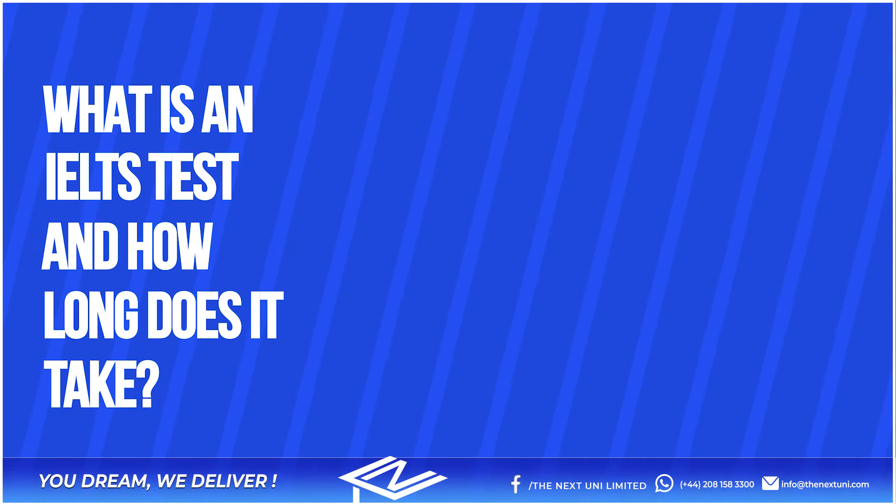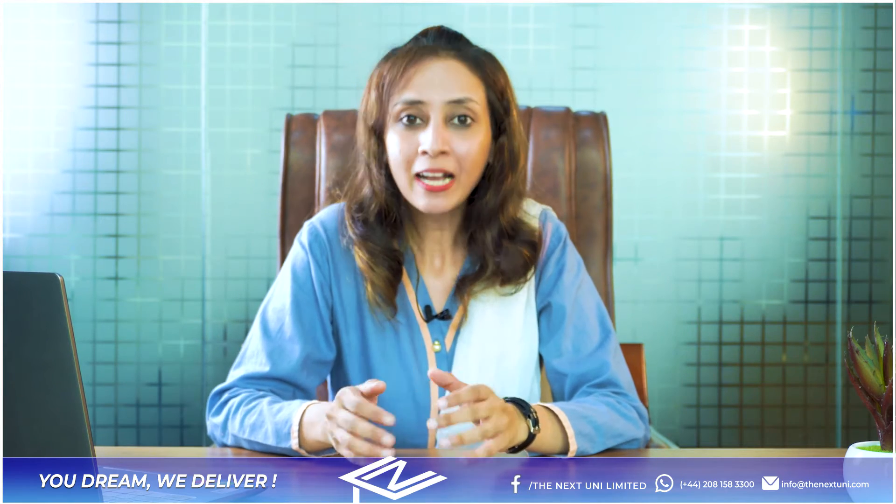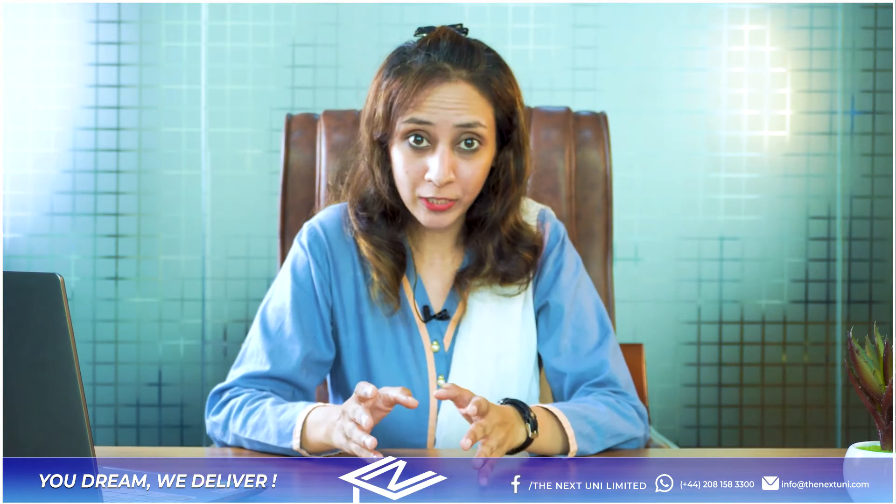Students often ask me what is an IELTS test and how long does it take. The total IELTS test is 2 hours 45 minutes and it has four sections in it.